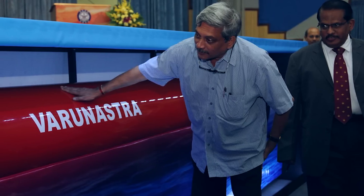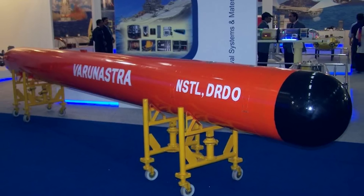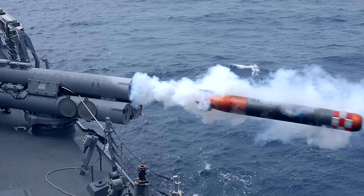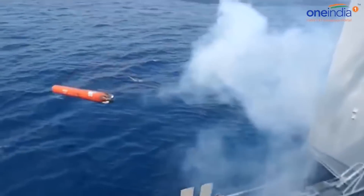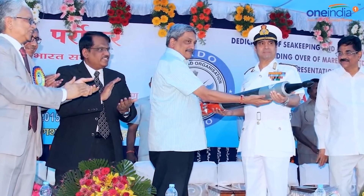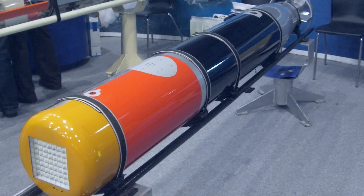The Defence Minister Manohar Parrikar handed over the Varunastra to the Indian Navy at the end of June. Varunastra is a ship-launched heavyweight torpedo, also known as an underwater missile. The torpedo was developed by the Naval Science and Technological Laboratory in partnership with Bharat Dynamics, and is manufactured using 95% indigenous parts.